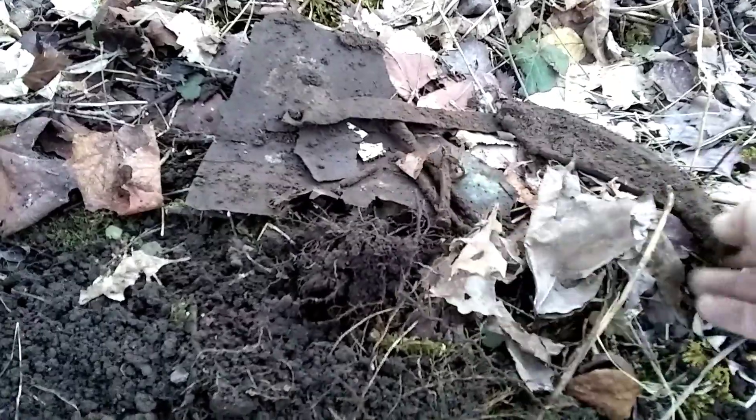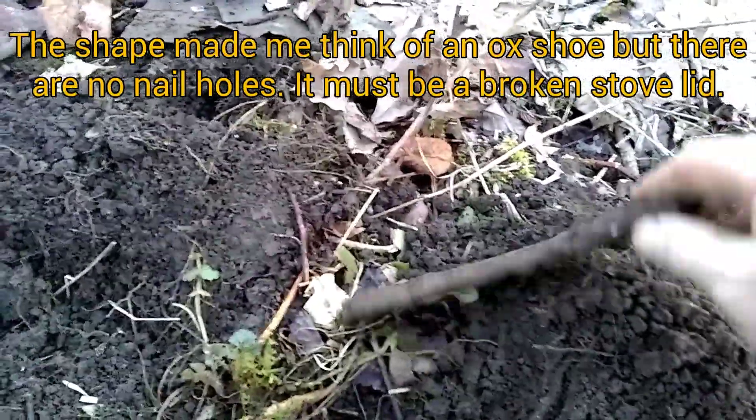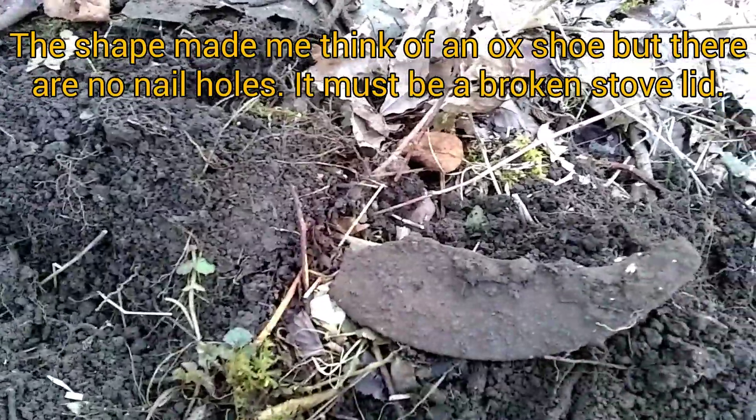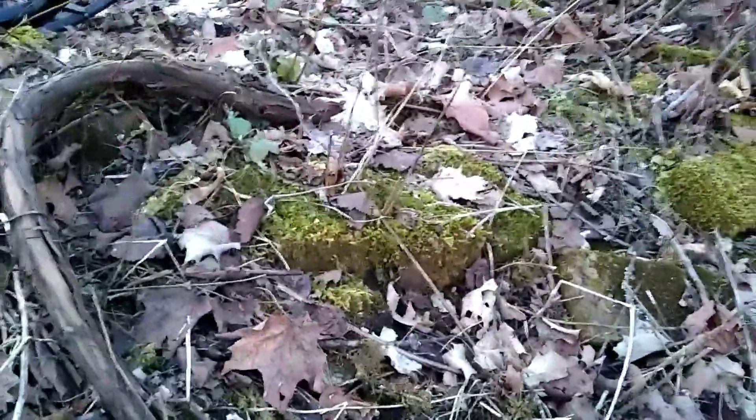Just off the edge of the house here, I found a big piece of tin strap and some nails. That's a nice old square nail. And I believe — I might be mistaken — but it looks like an ox shoe. Right on!